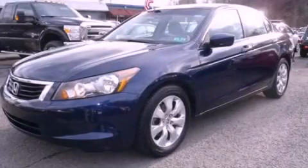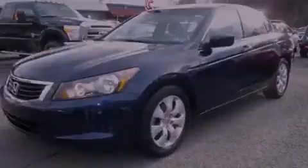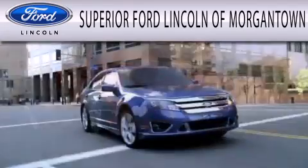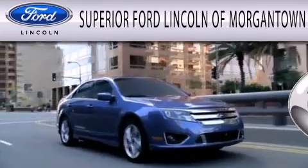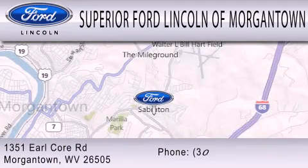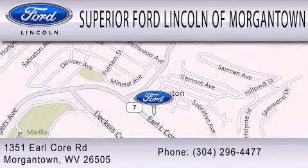Call or visit us right now and arrange your test drive today. Superior Ford Lincoln of Morgantown is dedicated to doing everything possible to ensure the experience you have selecting your next vehicle is as pleasant as possible. We are located at 1351 Earl Core Road in Morgantown.